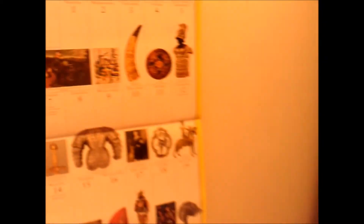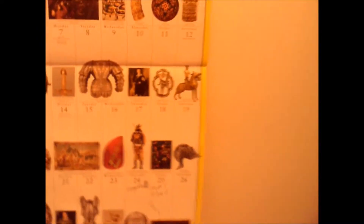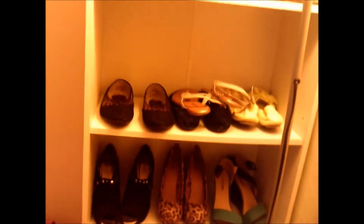Over here is my calendar — this is the Metropolitan Museum calendar and I absolutely love it. If you guys live in New York, go to the Metropolitan Museum; it is awesome, I went there and it was so cool. And there are all my shoes — got a fair bit of shoes.